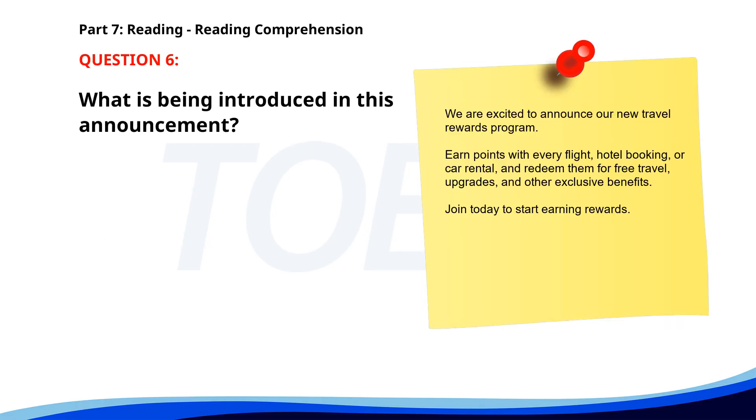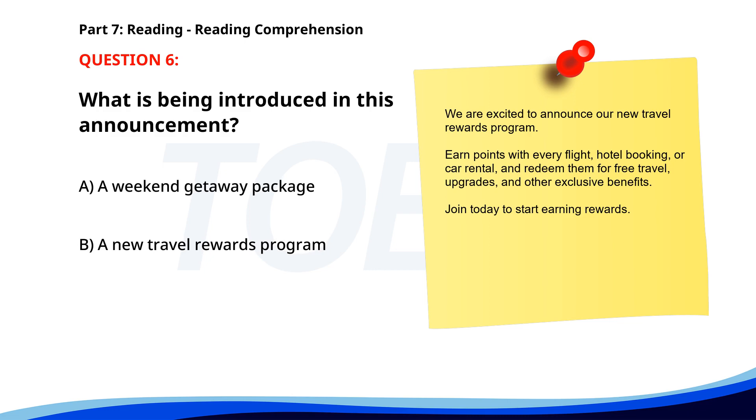Number six. We are excited to announce our new travel rewards program. Earn points with every flight, hotel booking, or car rental, and redeem them for free travel, upgrades, and other exclusive benefits. Join today to start earning rewards. What is being introduced in this announcement? A. A weekend getaway package. B. A new travel rewards program. C. Holiday deals and discounts. The correct answer is B: A new travel rewards program.